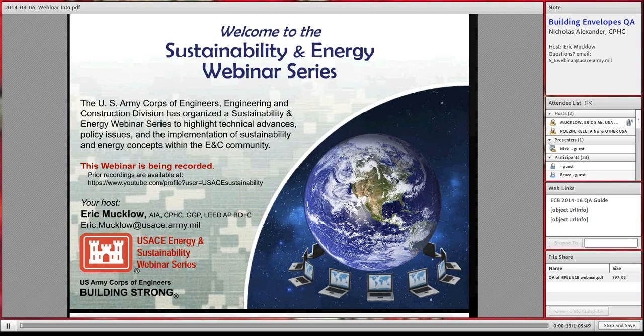Good afternoon. This is Eric Mucklow, host of the Sustainability and Energy Webinar Series for 2015. I welcome all of you who are joining us today. This session will be recorded and can be viewed online at a later date on our MSRI site or on the YouTube channel.